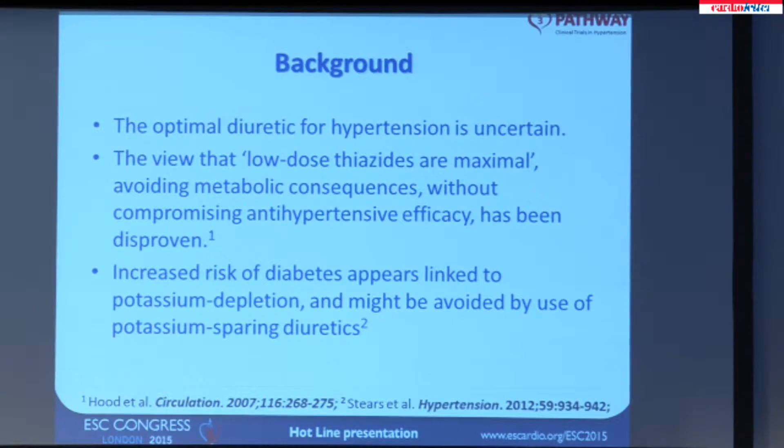Diuretics, despite targeting the only unequivocal known cause of hypertension — namely salt overload — have slipped in usage in recent years. They've been mainly tested as comparators, often at suboptimal doses, with the newer branded drugs, and today is an opportunity for them to get a good press in their own name. There's been a view in the 1990s and 2000s that low-dose thiazides are maximal, meaning that it's possible to avoid the metabolic consequences — particularly diabetes — without compromising their ability to lower blood pressure, and this view has turned out to be wrong.